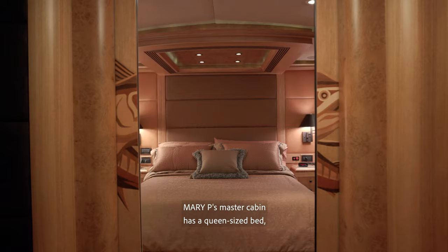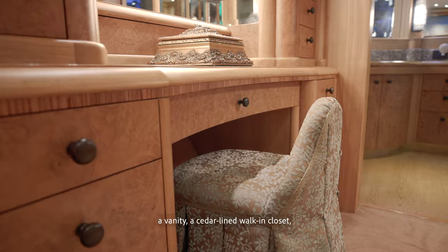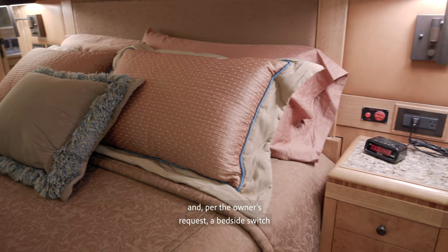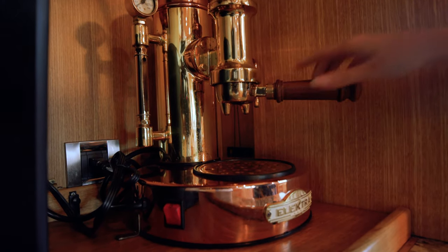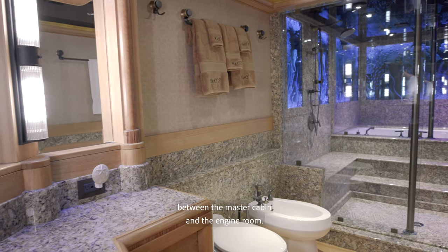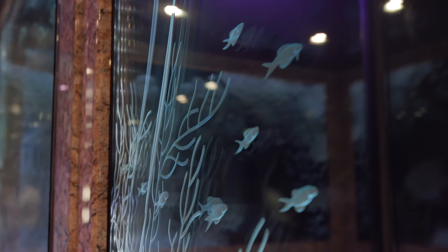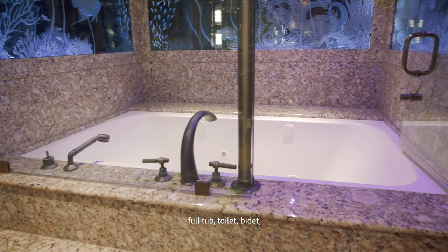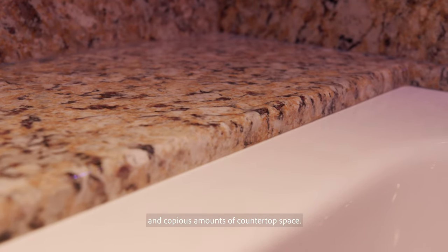Mary P's master cabin has a queen-sized bed, a vanity, a cedar-lined walk-in closet, and per the owner's request, a bedside switch that turns on the espresso machine in the galley. Her full-beam master bath acts as a buffer between the master cabin and the engine room. This size allows her to have a full shower, full tub, toilet, bidet, and copious amounts of countertop space.